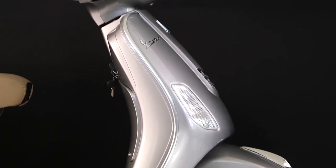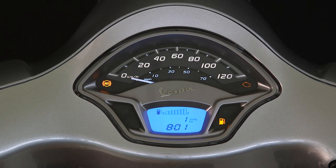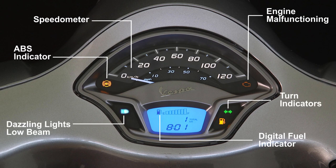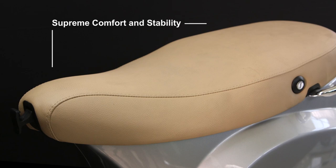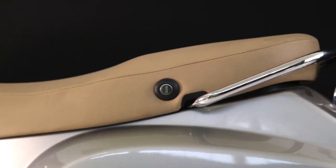The sporty semi-digital premium cluster features a speedometer, well-positioned warning lamps for engine malfunctioning, ABS indicator, digital fuel indicator, and lights alert for turn indicators, dazzling lights, and low beam. The rider-friendly seat height of 770mm is perfect for all, delivering supreme comfort, stability, and the best rider and co-rider ergonomics.